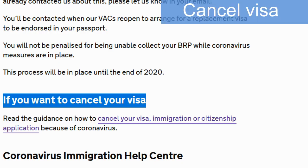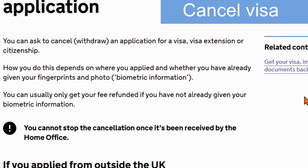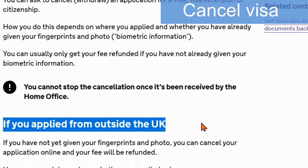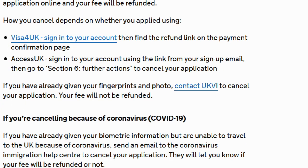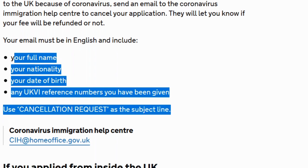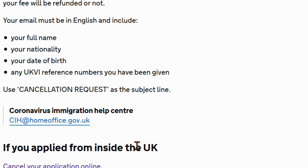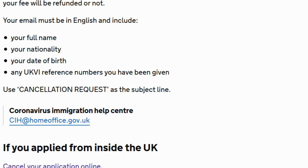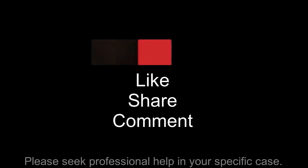Visa cancellations: if you need to cancel your visa application because your plans have changed or you no longer want to visit the UK, you will be able to apply for a refund, provided you have not yet provided your fingerprints. You can make a request by email using 'Cancellation Request' as the subject line. You will need to provide your name, date of birth, nationality, and application reference number. The coronavirus team will let you know if your fee will be refunded. Please seek specific advice for your particular circumstances.